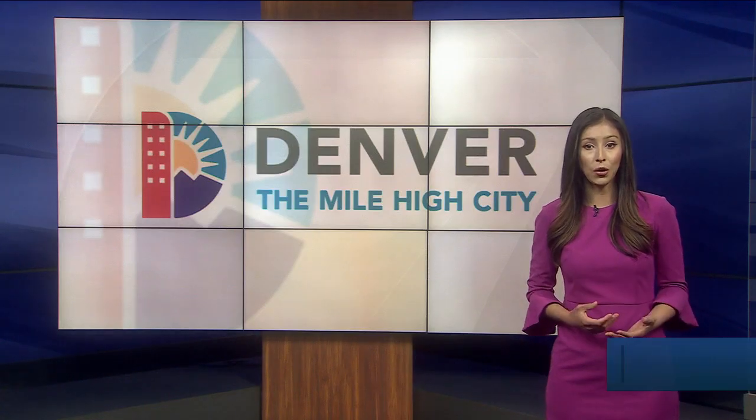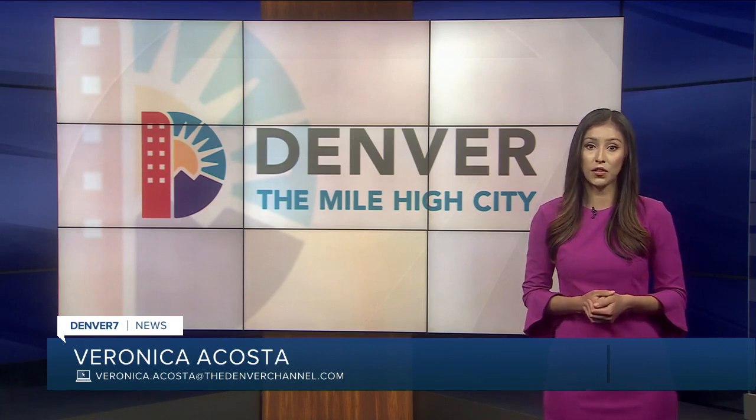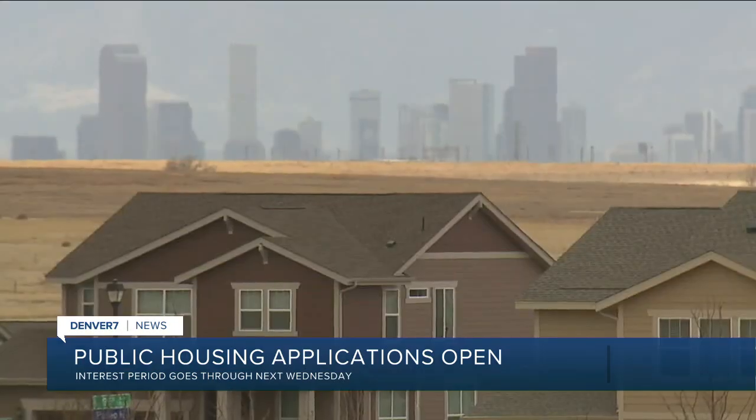With both home prices and rents rising, Denver is exploring several strategies to provide affordable housing. Denver 7's Veronica Acosta joins us this morning because pre-applications open today for at least one option for families. Being able to get into adequate, good housing is really tough for a lot of Denver families. Today, it's a chance for them to get one step closer — the Denver Housing Authority's subsidized housing pre-application process opened just around midnight, so just a couple of hours ago. This typically only happens once a year, so we'll get right down to who can apply to get one of these homes.